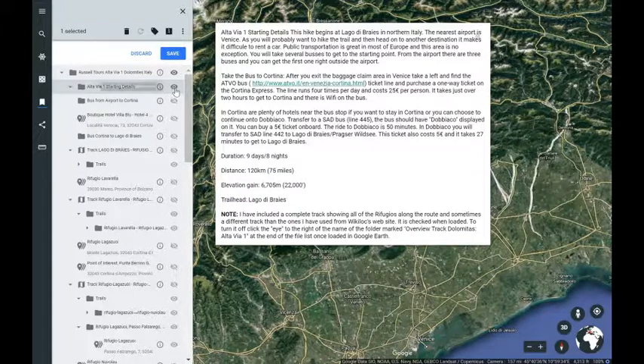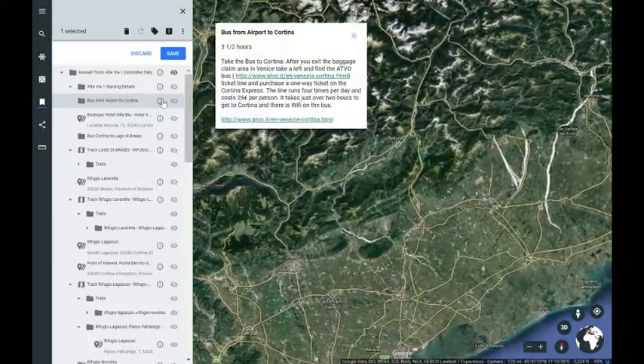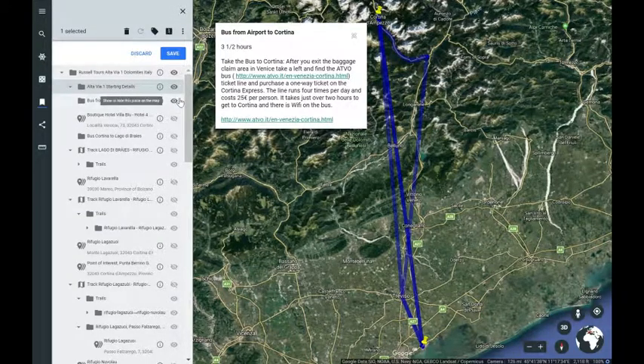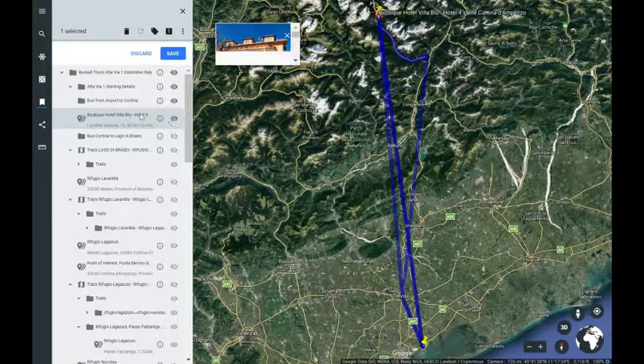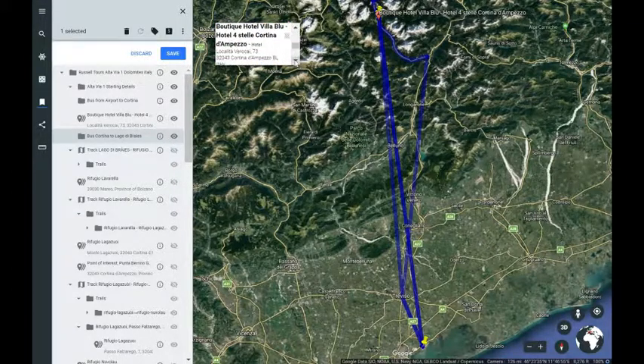You can start very easily arriving early in the day, get to Cortina and enjoy the tour in Cortina. The bus ride is about three and a half hours and there are several different buses to take depending on when you arrive. Some of them go a little bit out of the way but they'll all get you to Cortina. We provide you with all that information. The hotel we like to stay at in Cortina is the Boutique Hotel Ville Bleu.